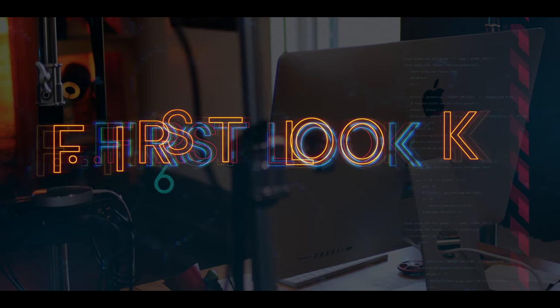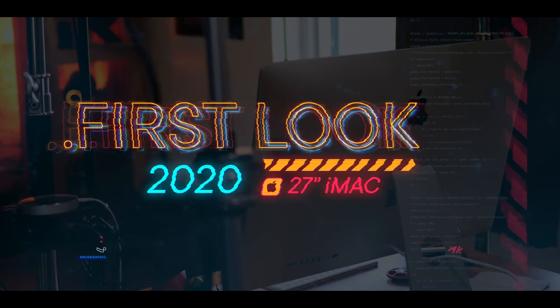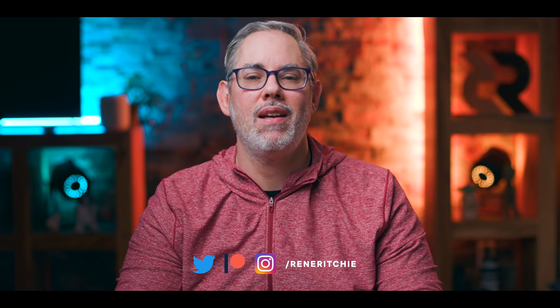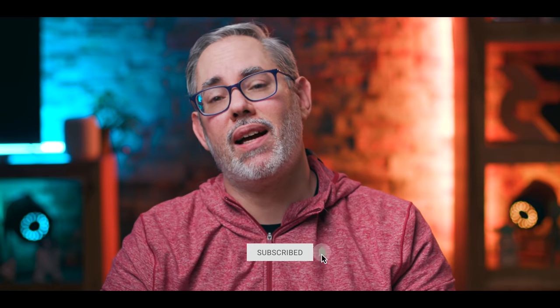The new 27-inch iMac is here and I've got so many first impressions to share. So if you're just itching to decide if you should order one now and you want answers, you want the truth — it's literally my job to give you all the truth you can handle, sponsored by Skillshare. For more on the Mac and the Apple Silicon ones to come, hit that subscribe bell and button right now.